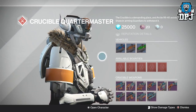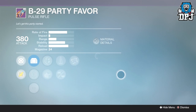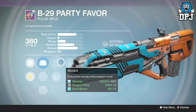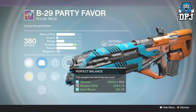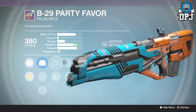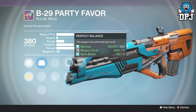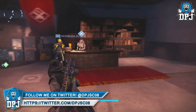We're ending the video on the B29 Party Favor, a rapid firing pulse rifle. This week we've got rangefinder, perfect balance, and rodeo — two stability perks which is needed because it shoots so fast. Two stability perks combined with range, you can't go wrong. If you're a pulse fan, the B29 Party Favor this week is definitely worth your time picking up and checking out.